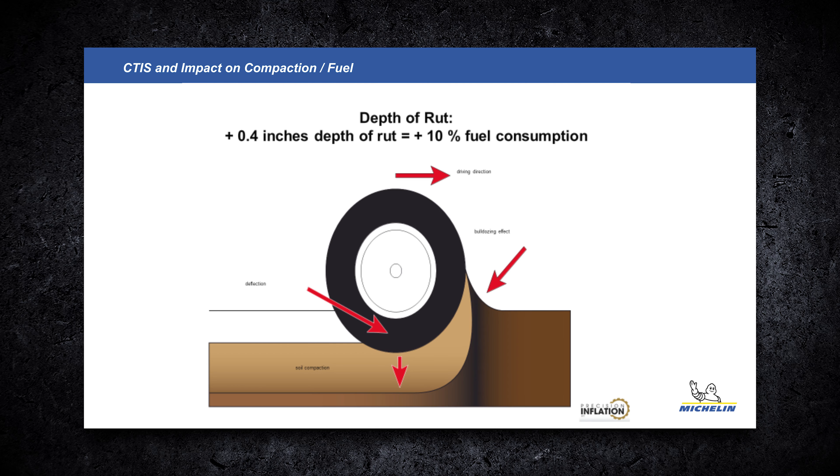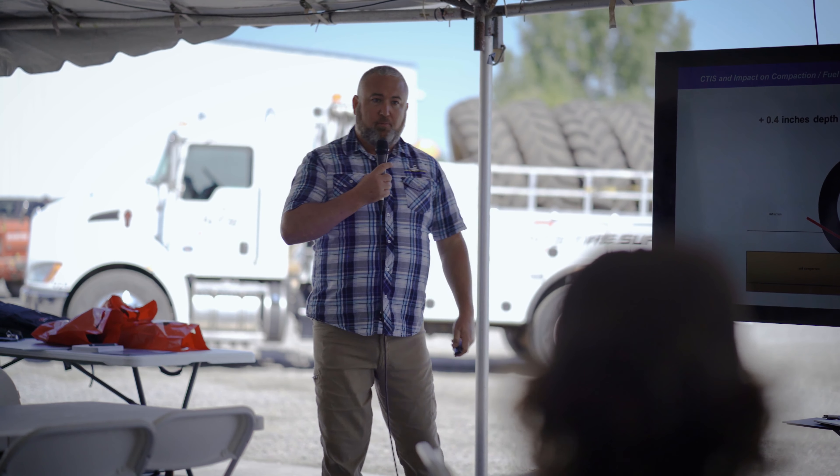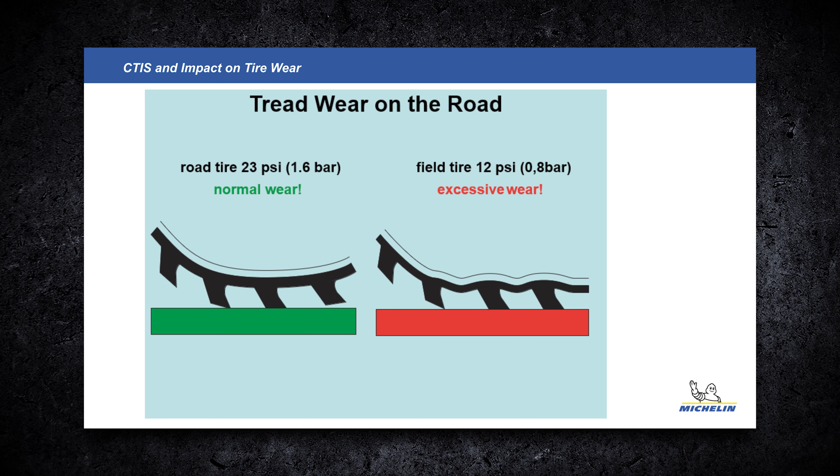I also borrowed this from Ken because it's a great visual when talking about how to reduce fuel consumption: every four-tenths of an inch of depth in rutting burns 10% more fuel. Start multiplying that over the length of all your fields and it turns into a lot of additional fuel burn. Maybe not so significant a year or two ago, but as fuel prices go up, guys are getting very cost-sensitive on fuel demands.